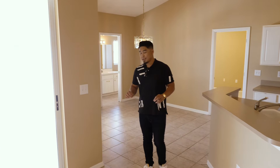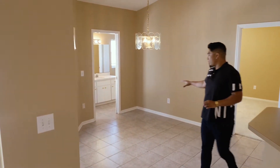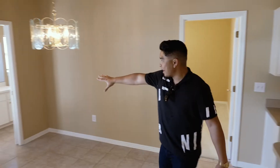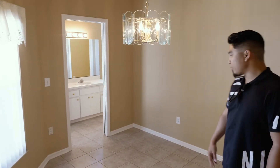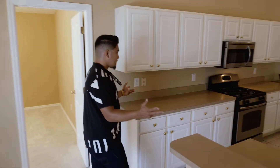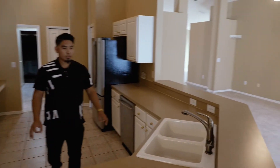Right here we have our breakfast nook with another elegant chandelier — we'll check that out in person a little later. And there's a bedroom with a full bath right there. But let's take a look into the kitchen now.